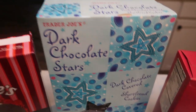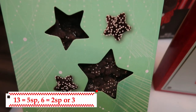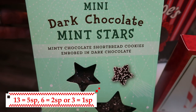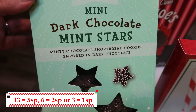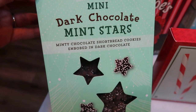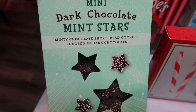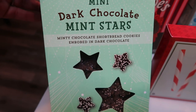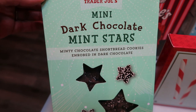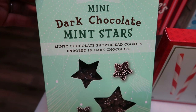Trader Joe's also has the mini dark chocolate mint stars. These are just small versions of those dark chocolate stars, but with a minty chocolate coating. They are a shortbread as well and so good. This is another thing that just flies off the shelves, so if you see it, grab it — definitely one thing you're not going to find again as it gets closer to Christmas. All of the expiration dates are long past Christmas, so you can just throw these in your pantry and keep them on hand until the holiday.